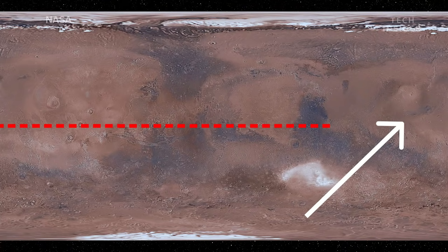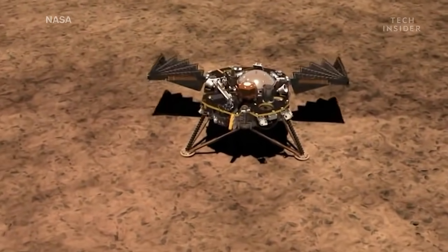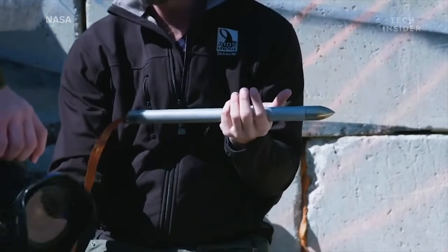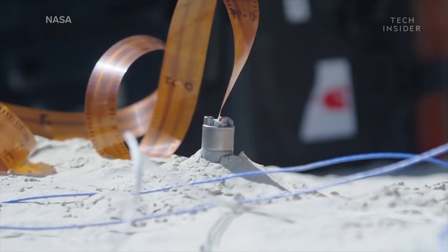For one, it's close to the equator, guaranteeing the solar panels that power InSight's instruments will work year-round for its nearly two-year mission. But most importantly, that smooth surface will make it easier for InSight's drill to bore deep into the Martian soil.